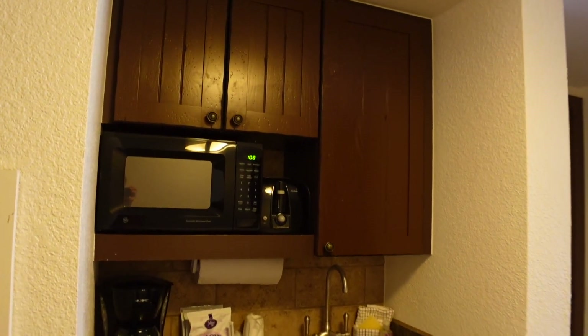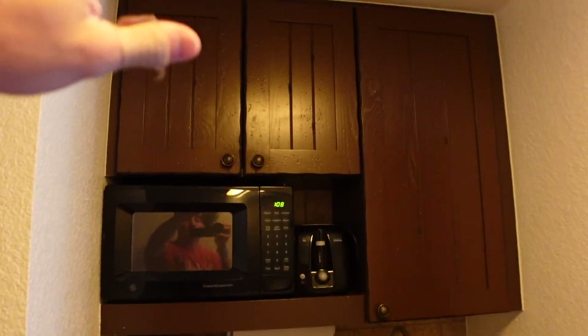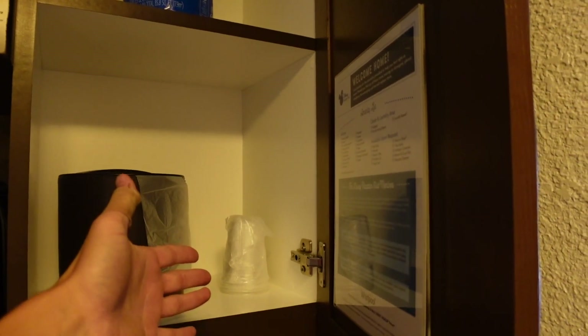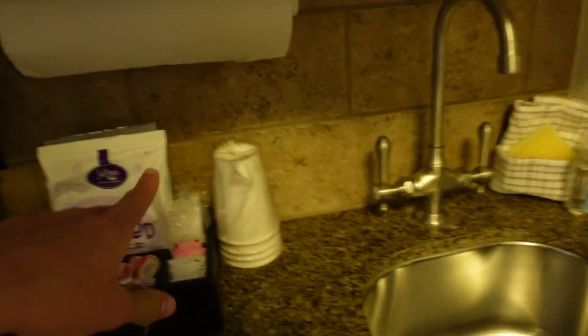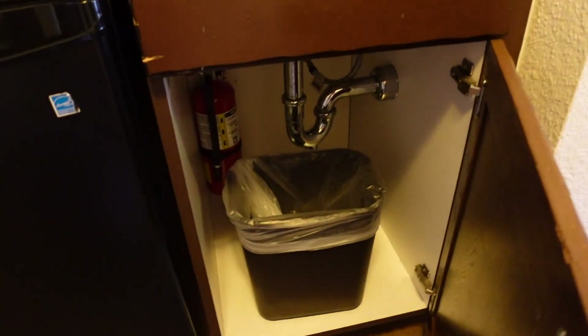As soon as you walk into the room, on the left hand side you have a mini kitchen area: microwave, cabinet space, utensils, paper plates, bowls, ice bucket, paper towels, a toaster, a coffee maker with Joffrey's coffee, creamer and sugar, coffee cups, and a mini fridge. Down beneath the sink there's a trash can as well.